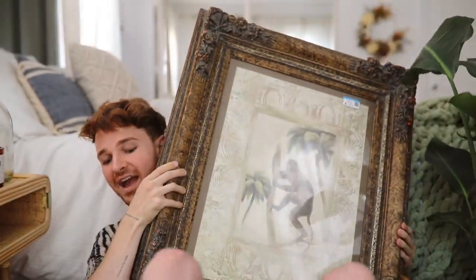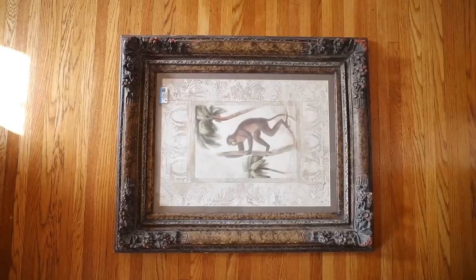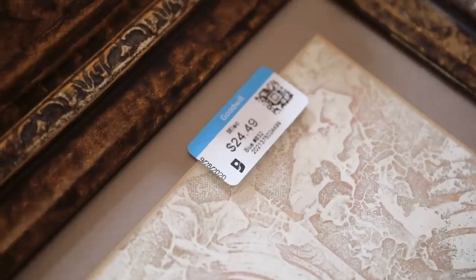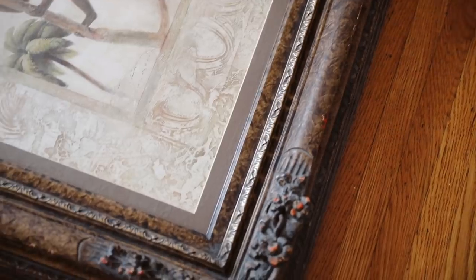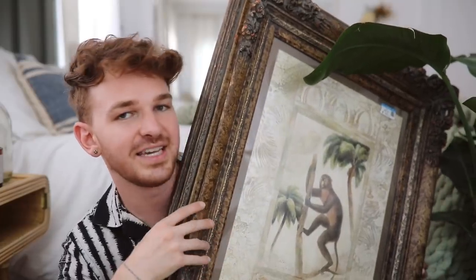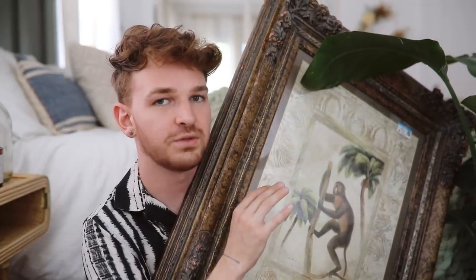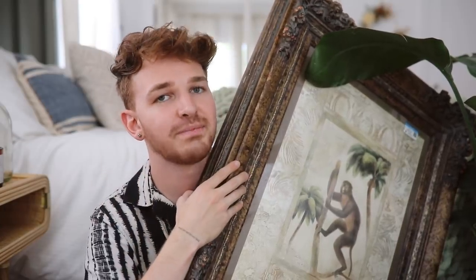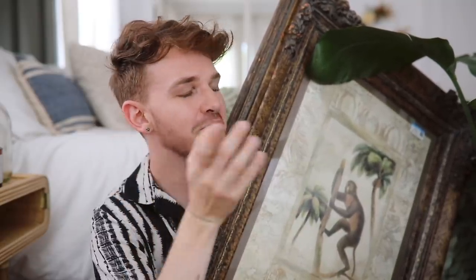The next item is a big one — and a very heavy one. It is this humongous frame. I cannot believe I found such a pretty frame; it was $24. It's one of those very ornate vintage-style frames, but in a dark bronze color with a lot of wear and tear — orange popping through in some sections, gray paint in others. It definitely needs a little TLC. It's about 24 by 36 inches, which is a very large frame, and I have the perfect space in this room for it when I do my room makeover.